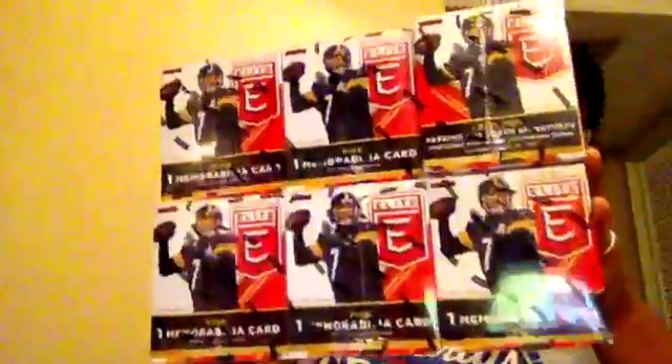It's Wednesday night, it's break night. We're going to be doing two breaks tonight, and hopefully we can get the other three going for Friday. Tonight we're going to be doing a half case of Donruss Elite Football — that's six boxes right here. There's one memorabilia card and at least one rookie autograph per box.